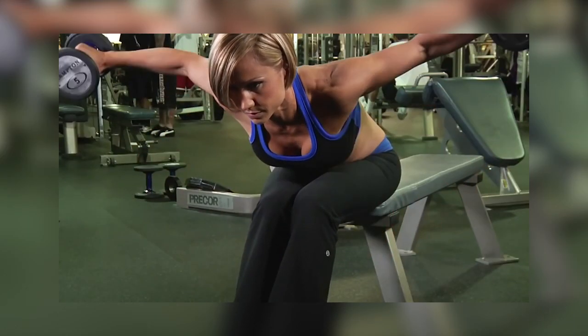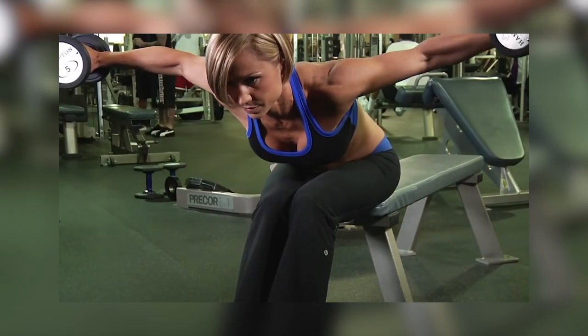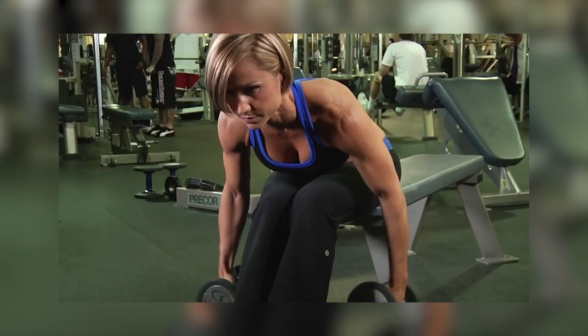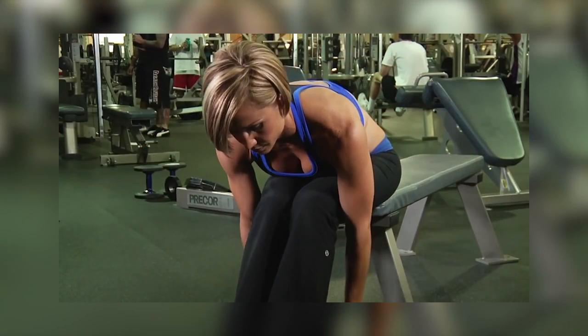Exhale and raise the dumbbells straight to your sides, parallel to the floor with both arms. Maintain a small bend in your elbows. Pause, take a deep breath, and slowly drop the weight to the starting position. Perform three sets of 12 repetitions.